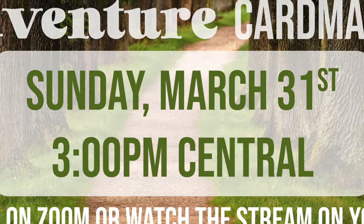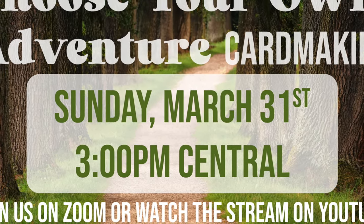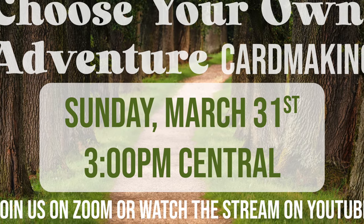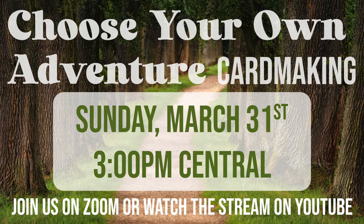Speaking of channel member live, I hope those of you who are die cut and paper trimmer level members will be able to join me for this afternoon's channel member live, which is the choose your own adventure card making theme. To get more information, check out the membership tab which I'll link in the description box below.